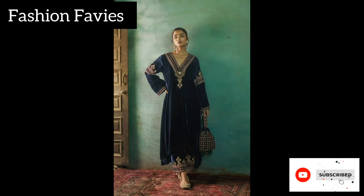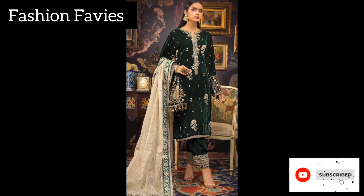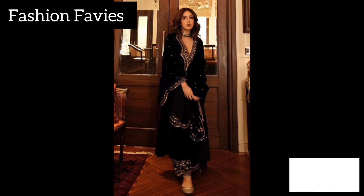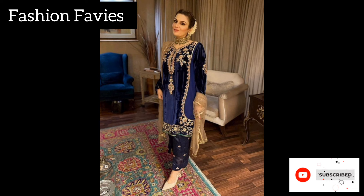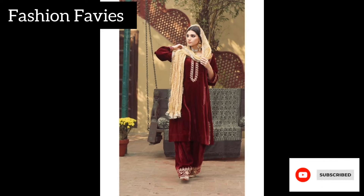Velvet embroidered shalwar suit is an elegant and luxurious traditional attire. It is made of soft and smooth velvet fabric, which gives it a rich and sophisticated look. The suit is adorned with intricate embroidery work that adds a touch of opulence and glamour to the overall appearance.